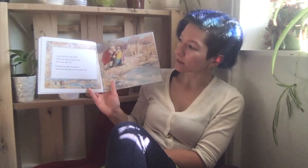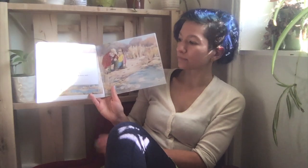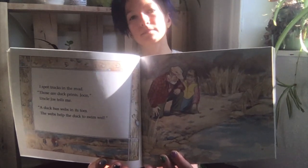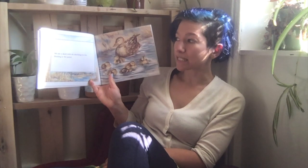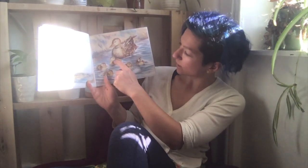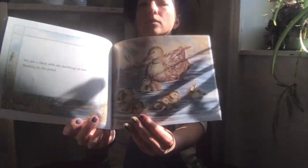Those are duck prints. Yes, Uncle Joe tells me — a duck has webs in its toes; the webs help the duck to swim. Have you ever seen a duck? We see a duck with six ducklings in tow, floating in the pool. One, two, three, four, five, six — would you like to count?